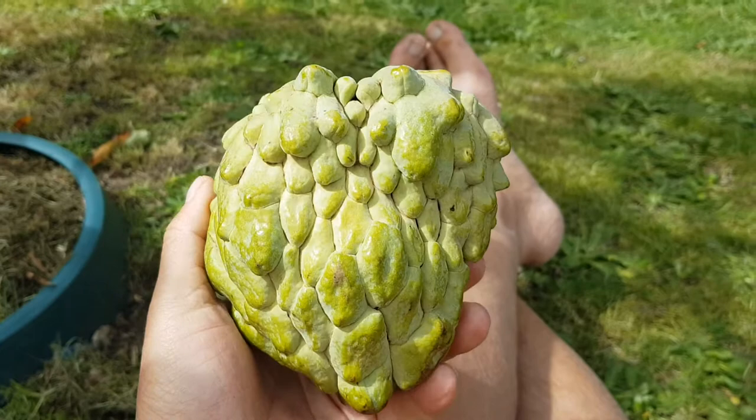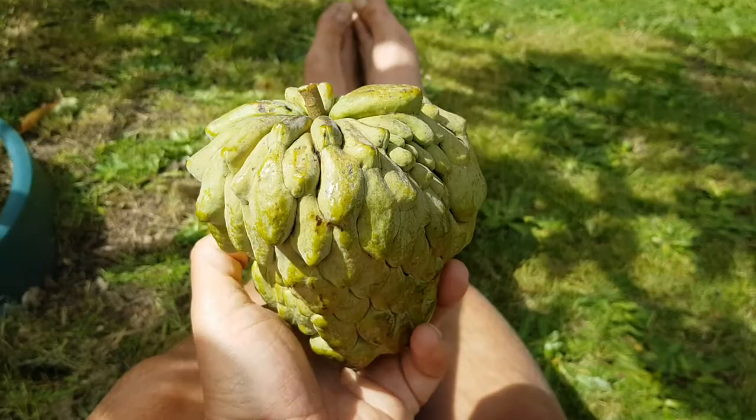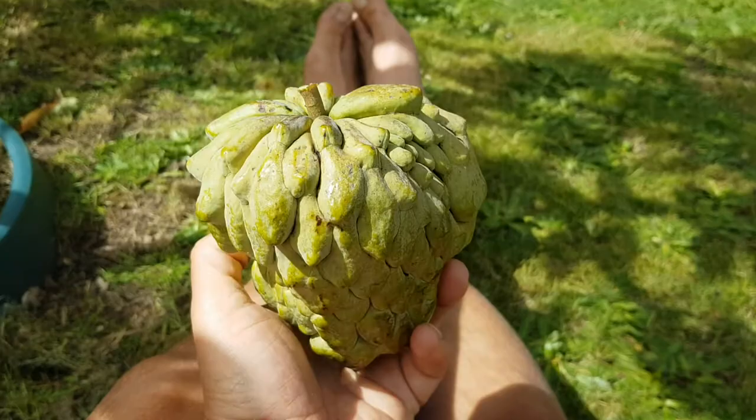It'll probably take about two or three days on the kitchen counter to ripen. Isn't he a beauty? This is a Paxton's Prolific — Paxton's Prolific.